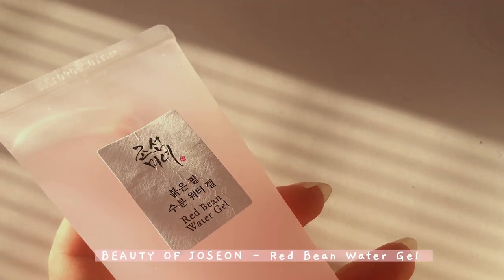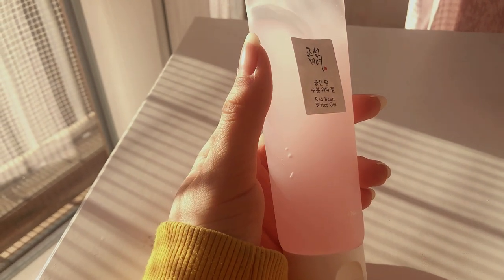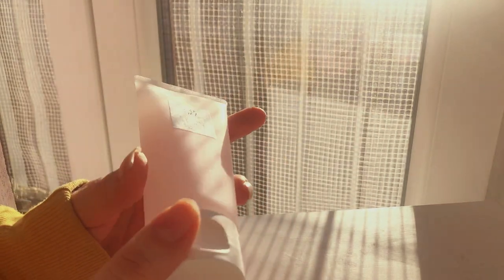This is another Beauty of Joseon product — the Wrapping Water Cream. It's essentially a moisturizer, more hydrating than a typical one, and has a very lightweight gel-like texture which is perfect for combination skin.